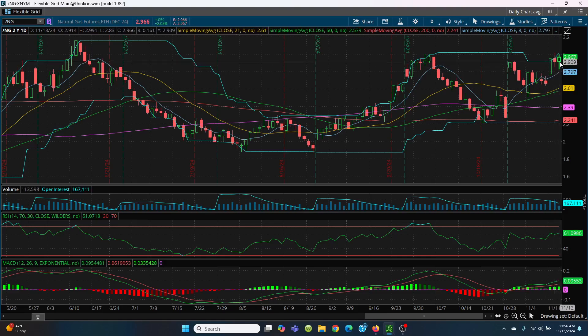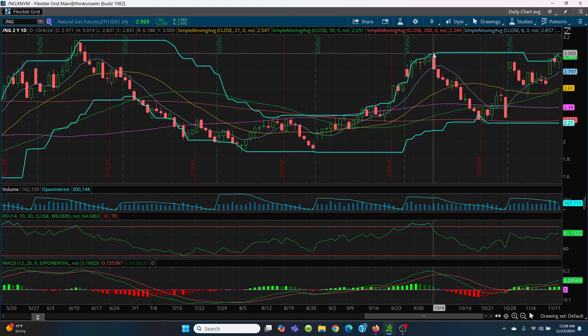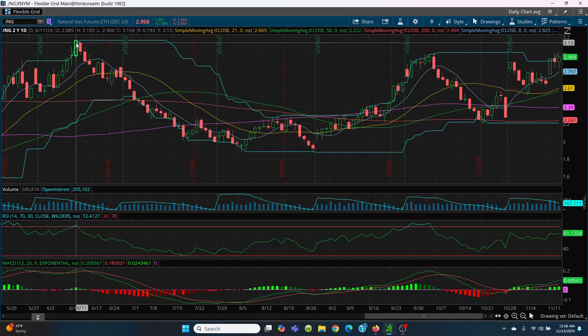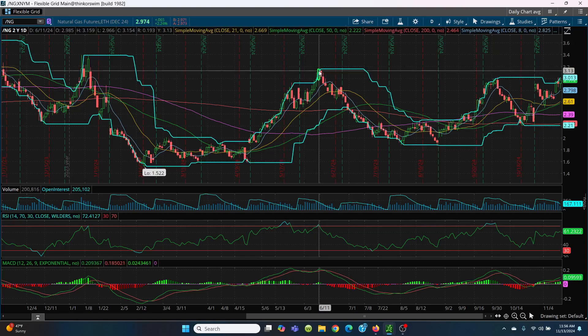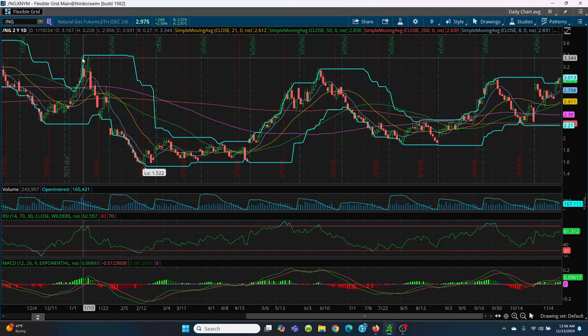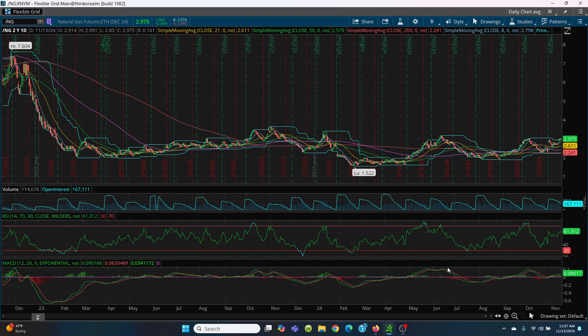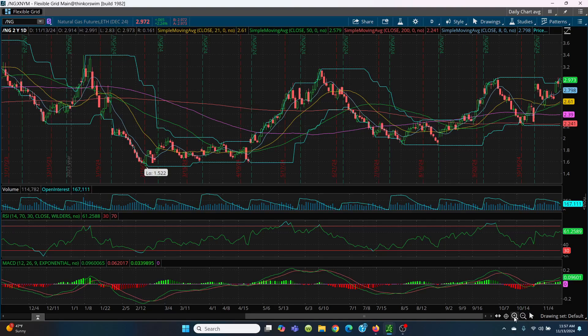Now what we want to watch on the upside is today's high at 2.99. Then we want to watch this big candle — that 3.019 level is the one you're looking for; you need to close above it. If you can, your next target is right there at 3.159. If you keep right on running, your next target is 3.39, and if you keep rallying, we have targets all the way up to 3.63.